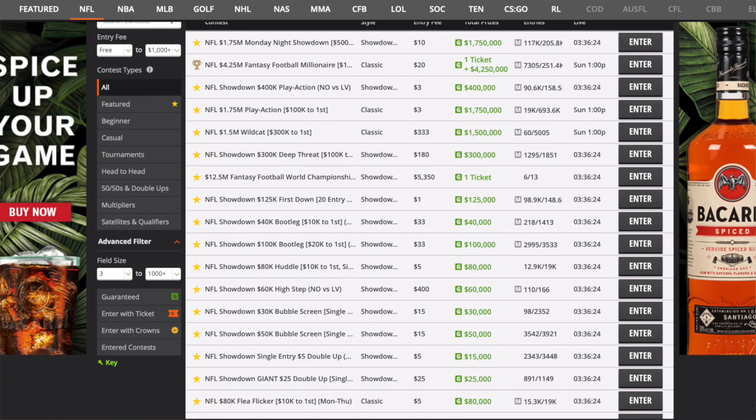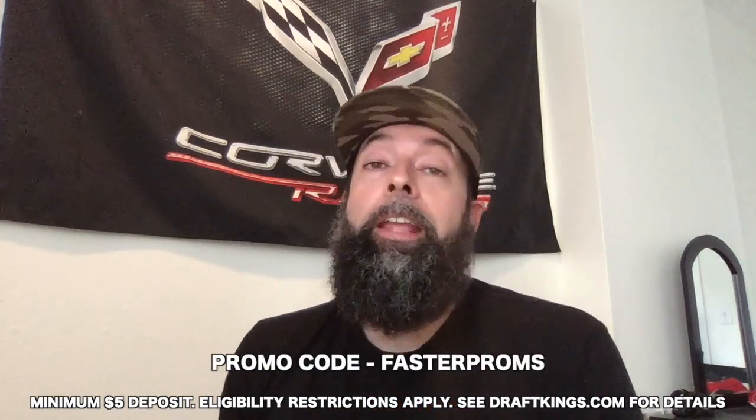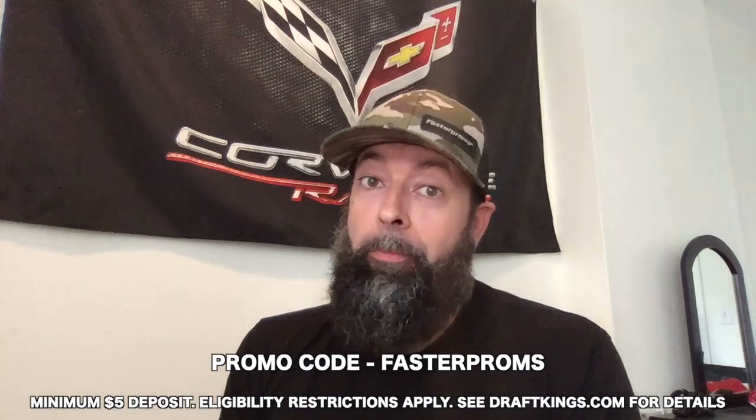DraftKings is extremely easy to use and navigate. If you're new to fantasy football, you draft nine players: one quarterback, two running backs, three wide receivers, one tight end, one flex, and one defensive player. They all have to fit under your salary cap. You get fantasy points for touchdowns, field goals, yards, and so much more. Download DraftKings and enter daily fantasy football contests all season long with millions in prizes. Use my promo code FASTERPROMS during sign-up to get a free shot at millions of dollars in prizes with your first deposit. Now let's get on to the video.